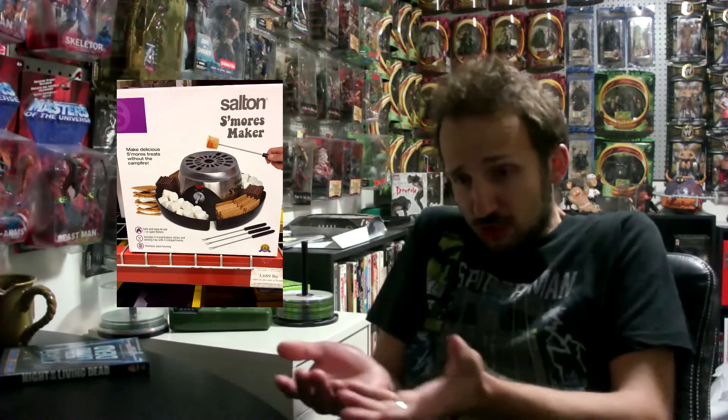I looked at it. It's essentially a tray where you put your s'more ingredients, and it generates fake heat, and you make a s'more. And you can do it anywhere — you don't even need a power cord. All I can envision is riding the bus and there's gonna be some guy in front of me just making a s'more.